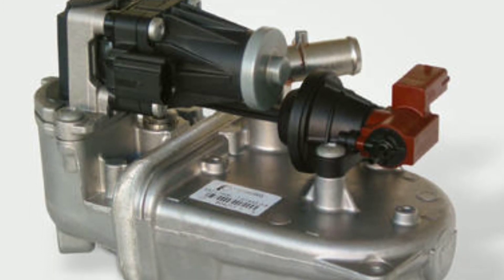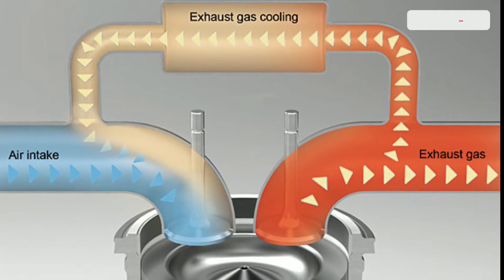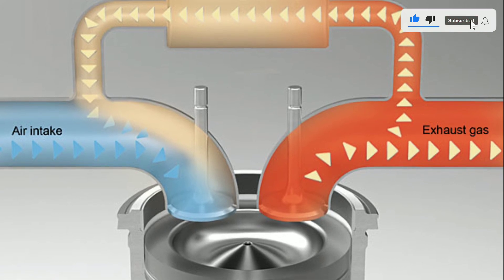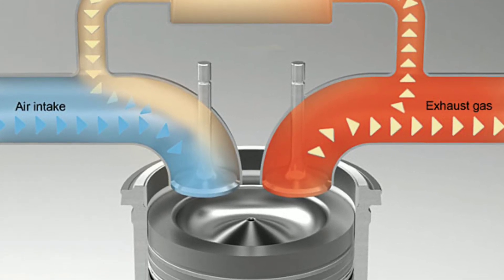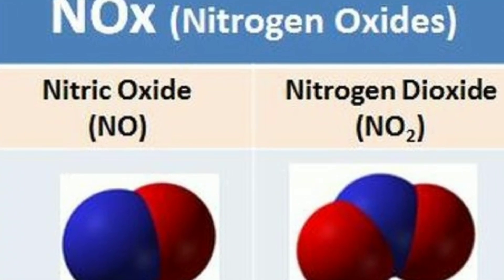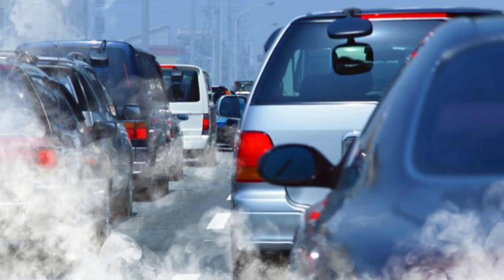So, what exactly is the EGR system? The exhaust gas recirculation system is a crucial component in modern vehicles, especially in those with internal combustion engines. Its primary function is to reduce harmful nitrogen oxide emissions, or NOx. NOx is a major contributor to air pollution and can be harmful to both the environment and human health.